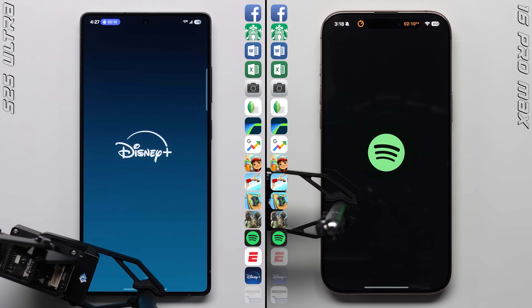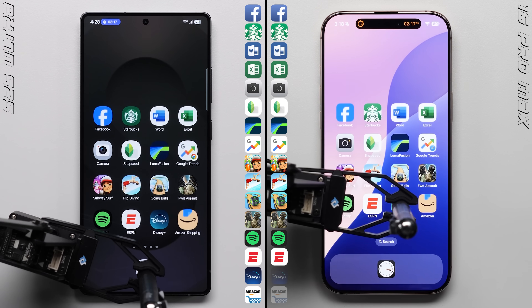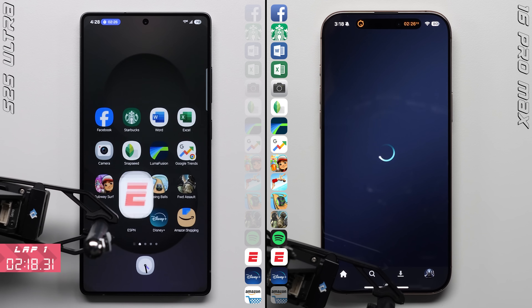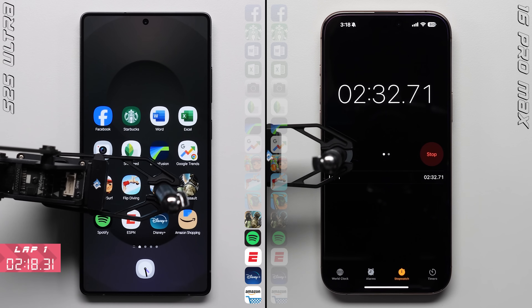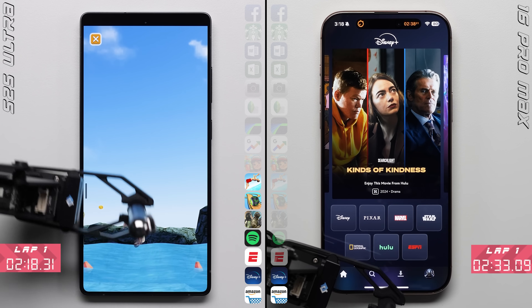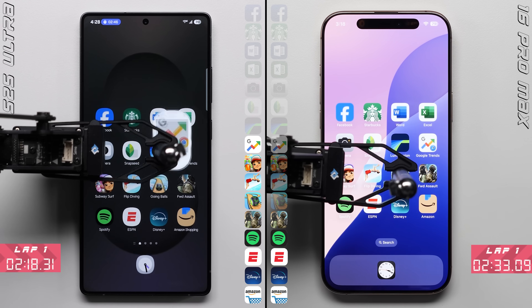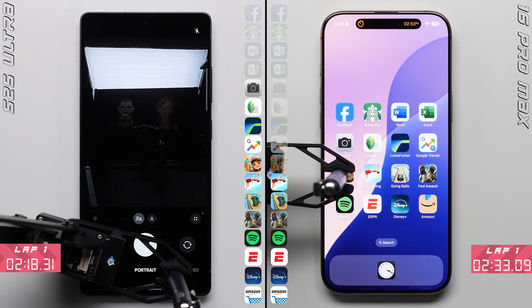For the iPhone, now it's just about not falling any further behind — this is probably going to be the most the iPhone has lost by in years. The Galaxy completes the first lap with a time of 2 minutes and 18 seconds, as the iPhone only gets bogged down in Disney Plus. This is going to be a huge difference, with the iPhone finally completing the first lap a whopping 15 seconds later. Both of these phones are fast — unless you put them side by side like this you probably wouldn't notice much of a difference — but you have to give credit where credit is due, with the Galaxy S25 Ultra and that Snapdragon 8 Elite chip being the real deal.